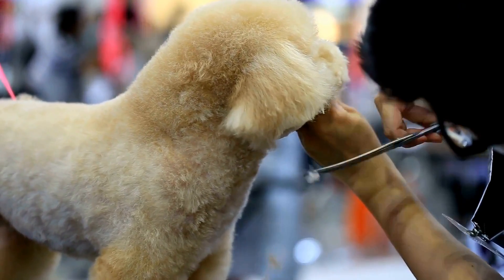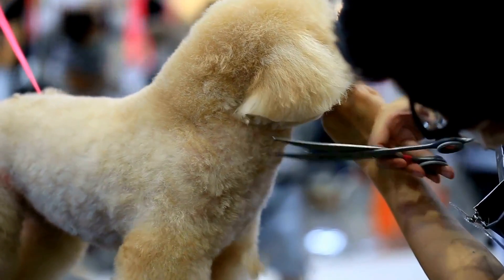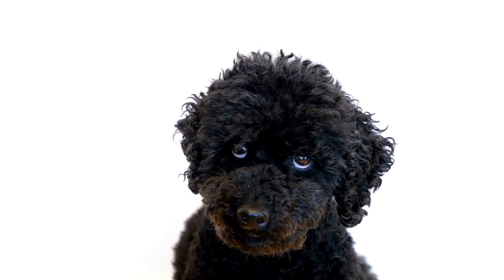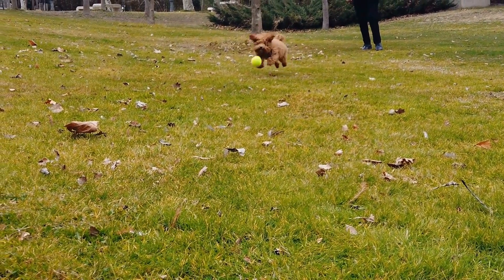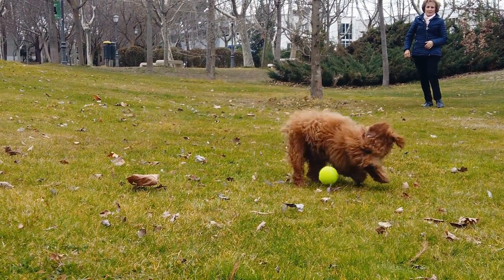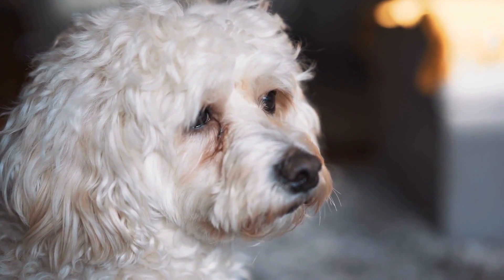Poodles, with their iconic curly and dense coats, are known for being low-shedding dogs. They have a single-layered coat that continuously grows, similar to human hair. Unlike many other breeds, Poodles don't have an undercoat, which is the primary source of shedding. Their hair instead grows long and keeps growing unless it is trimmed or clipped regularly.